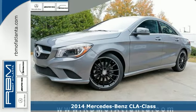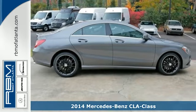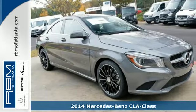It's a 2014 Mercedes-Benz CLA Class. Take home this one-of-a-kind four-door with innovative coupe styling fused with luxury features.